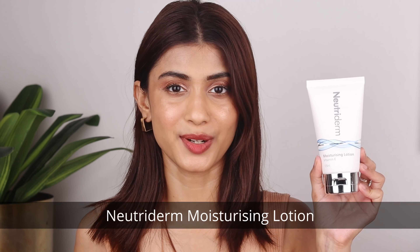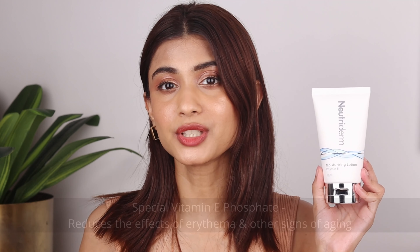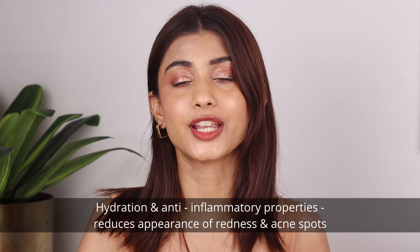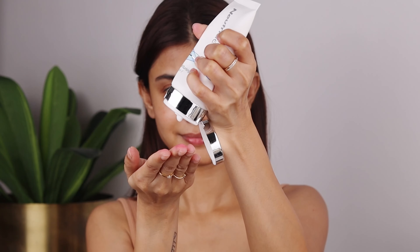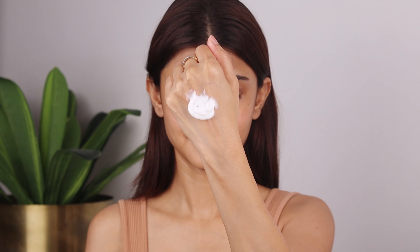Next, I'm super excited to talk about a skincare gem. I have been using this for the past two to three years — it's the Neutroderm Moisturizing Lotion. This is an Australian brand and trust me, this stuff is like a little miracle in a bottle. With its special vitamin E phosphate, it's not just any other moisturizer. It hydrates, repairs and fights aging like a champ. As someone with sensitive skin, I struggle to find a good moisturizer that wouldn't irritate my skin, and this works wonders — it has helped soothe redness and inflammation while keeping my skin hydrated and comfortable throughout the day.